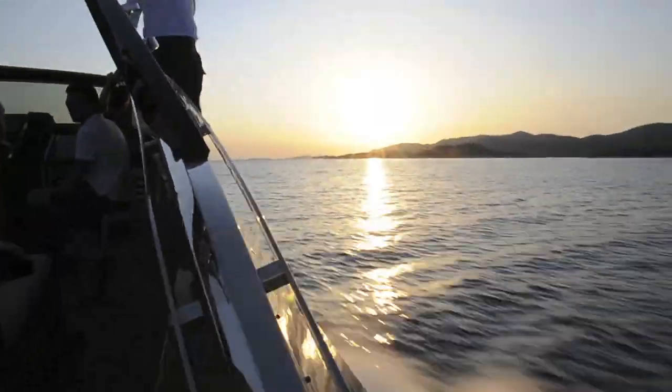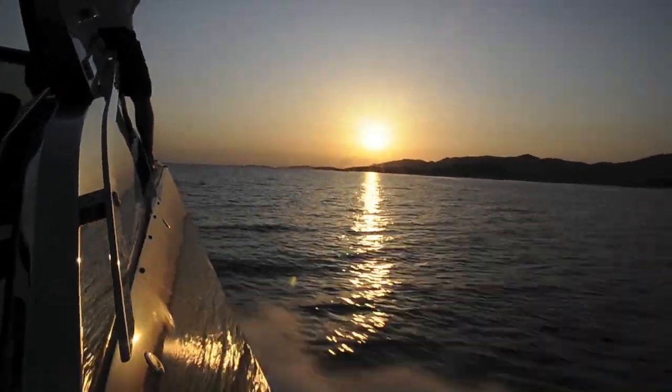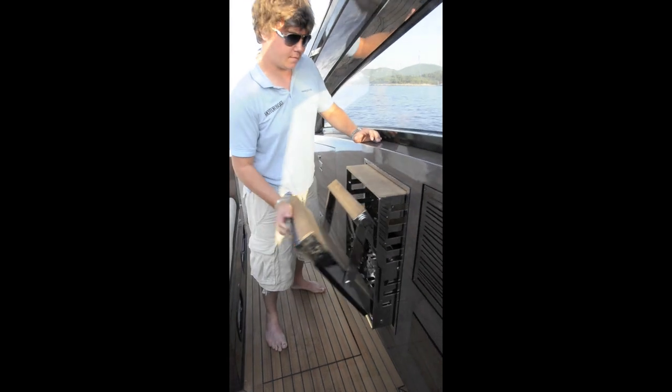But it's when you get on board and interact with the boat that you realise just how much work Art of Kinetic have put in to make them feel this special. For example, to get onto the side decks you use these beautifully engineered steps which the company make in the factory.